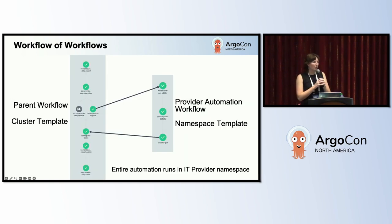What we specifically love about Argo workflows is the workflow of workflows pattern. This lets you natively create children workflows from one parent workflow. The parent workflow is a cluster-level template, so every IT provider team has access to it, and it triggers the corresponding provider automation workflow. Each of the provider automation workflows are namespace templates, and the entire IT provider workflows run in their individual namespaces. This means any failure that happens in a namespace is the IT provider's responsibility unless it's in the parent workflow — this is how we delineate responsibilities when there are failures in the automations.